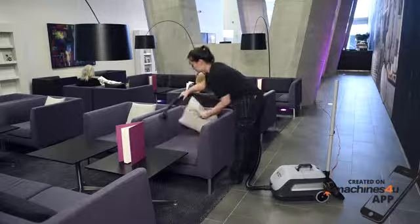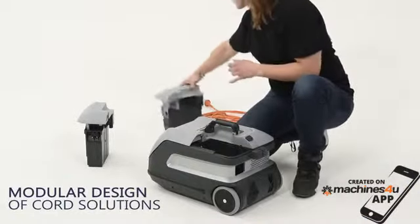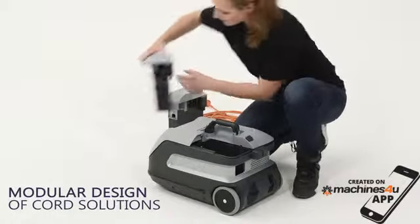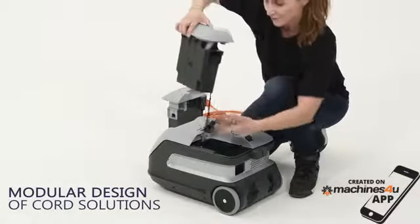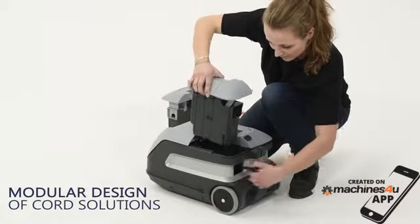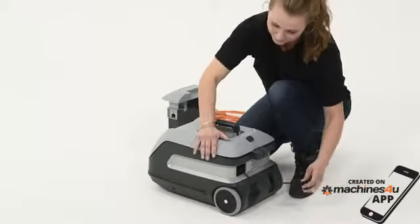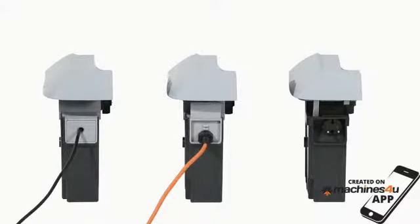The modular design of the VP600 makes it particularly easy to maintain for years to come. When a part is worn down, service is easy to do. As an example, the cord can be replaced quickly and hassle-free. It also makes it possible to choose the cord that fits your cleaning job best — basic, detachable, or the time-saving cord rewind.